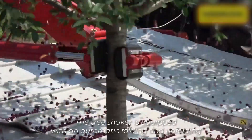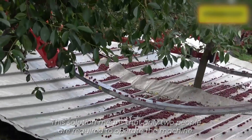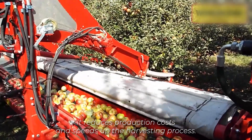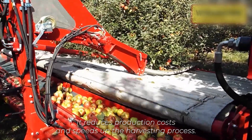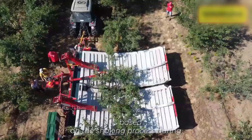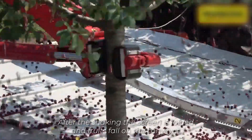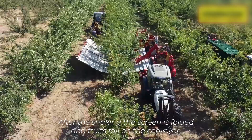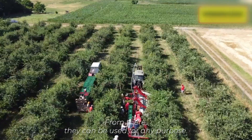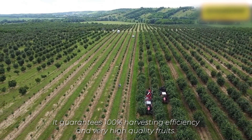The tree shaker is equipped with an automatic folding and unfolding arched screen. This solution means that only two people are required to operate the machine, which reduces production costs and speeds up the harvesting process. The harvester's operation is based on the shaking process, during which fruits fall on a screen stretched below. After the shaking, the screen is folded and fruits fall on the conveyor, from where they can be used for any purpose. It guarantees 100% harvesting efficiency and very high-quality fruits.